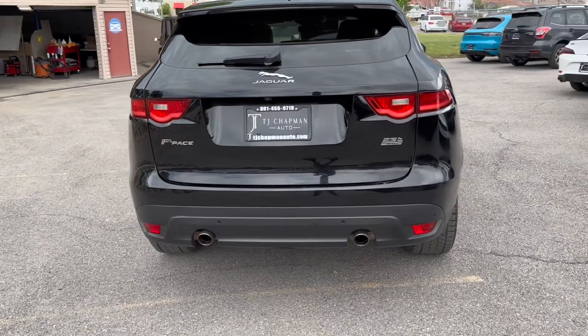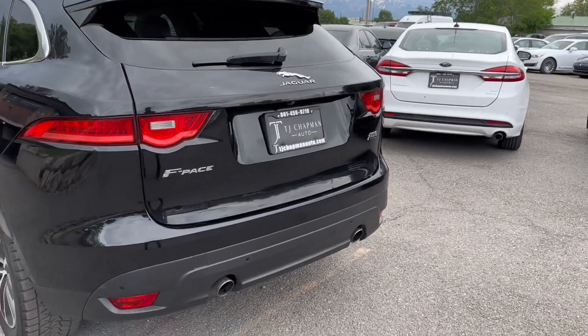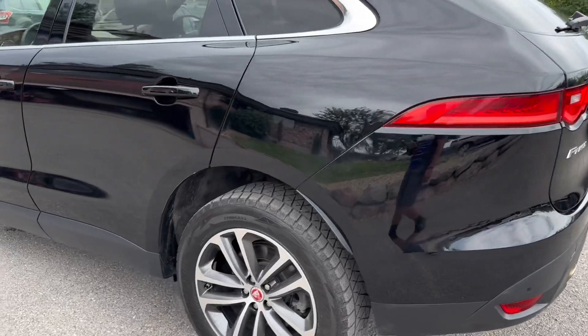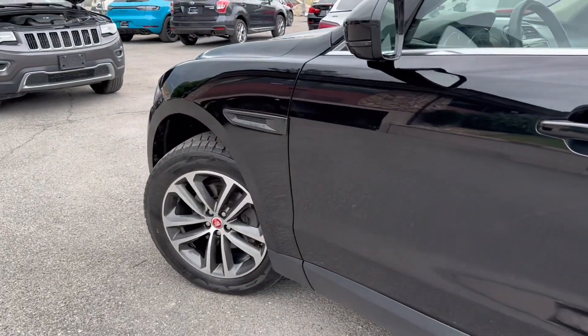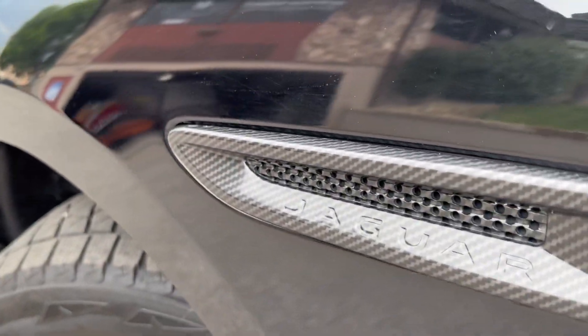This vehicle has a black exterior and tan interior. It is a 25t all-wheel drive. Looks like it's got good tires front and back. Nice little Jaguar emblems on the wheels with kind of a carbon finish.